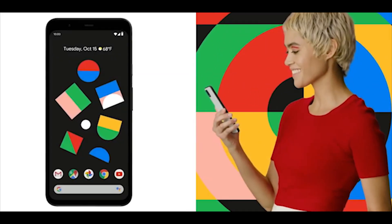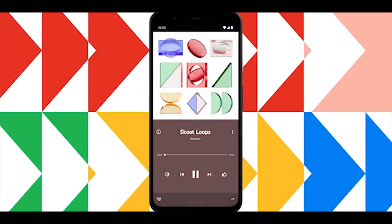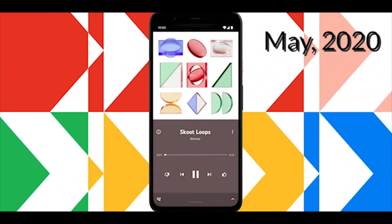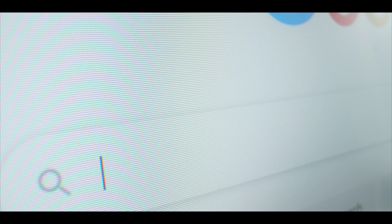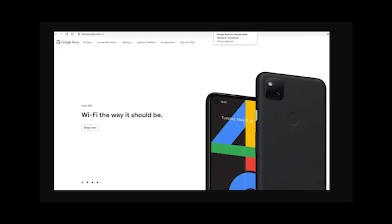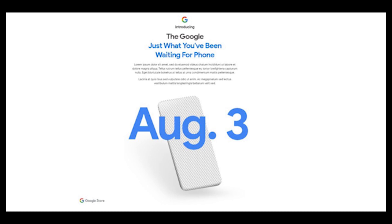So in this video, we'll be seeing about the leaks and other features of Google Pixel 4a. Pixel 4a was expected to launch this May 2020, but then got cancelled due to the COVID crisis. And this week, the teaser and the phone's silhouette began to show up on Google's store, bringing up hopes on its arrival.